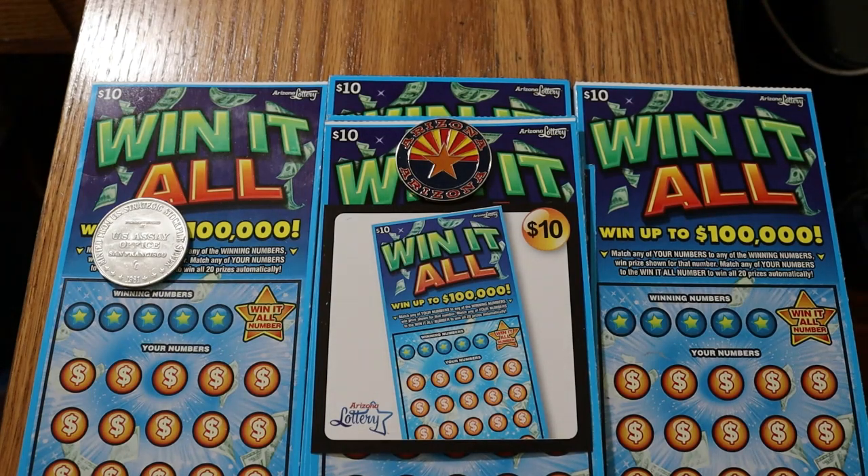What's up YouTube, AZ Scratchers here with a mega session — actually four mega sessions. This is a full book of the Win It All Arizona Lottery $10 tickets. I've got tickets 000 through 059, and we're going to break this down into four parts, 15 tickets a day for the next four days.